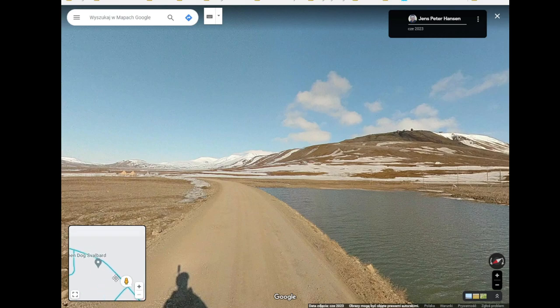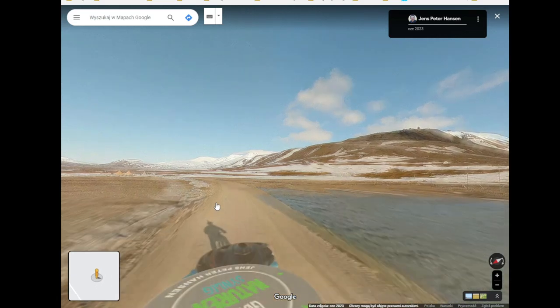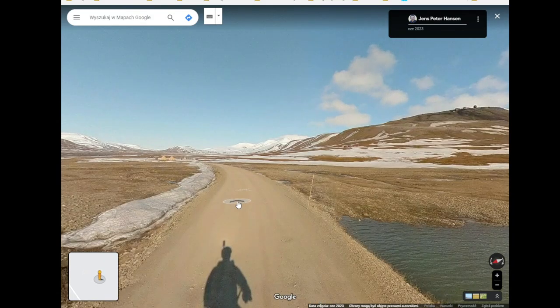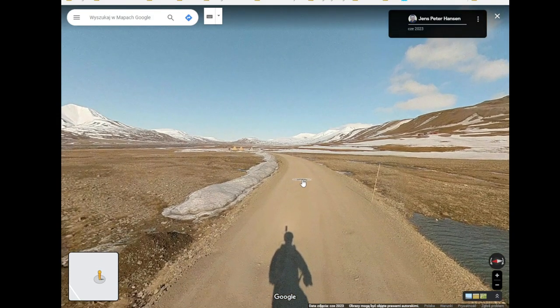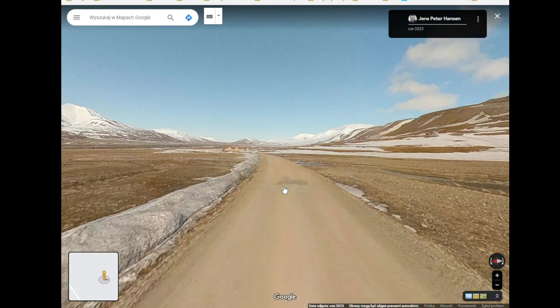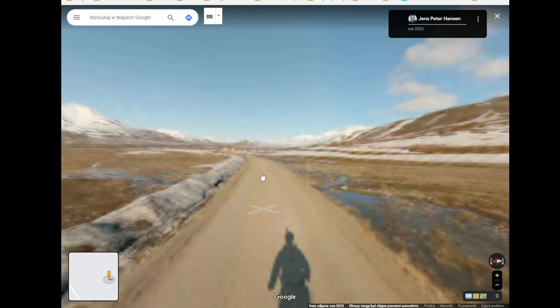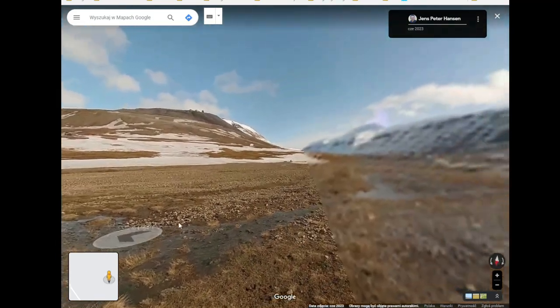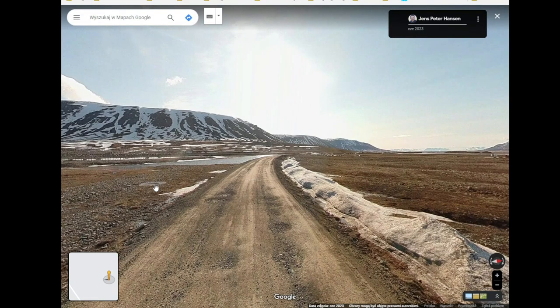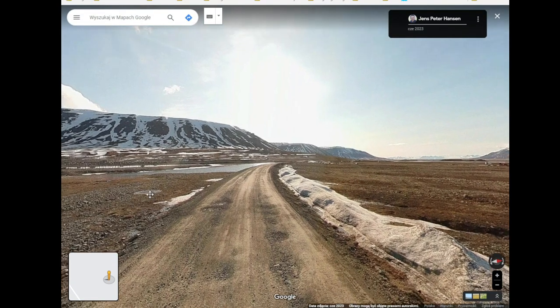So let's go and explore around. Wait, there is a lot of street view, so let's go and explore around. It's the first time I walk on — I don't even know how to say it — but it's the first time for me that I see Svalbard.